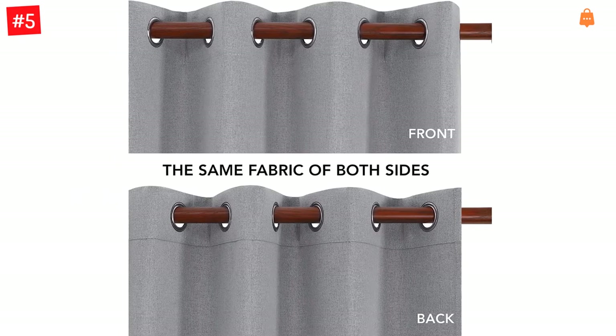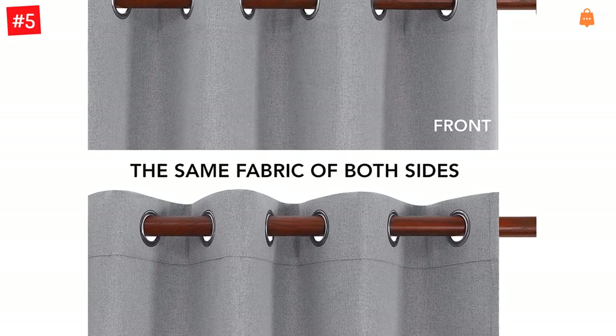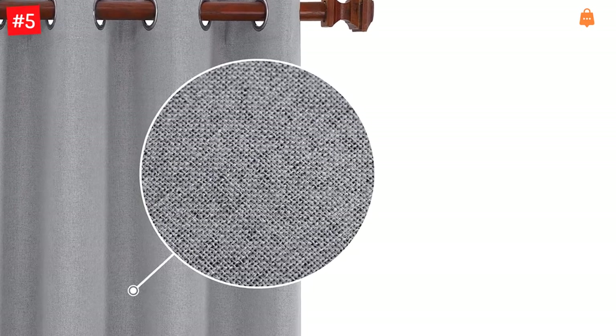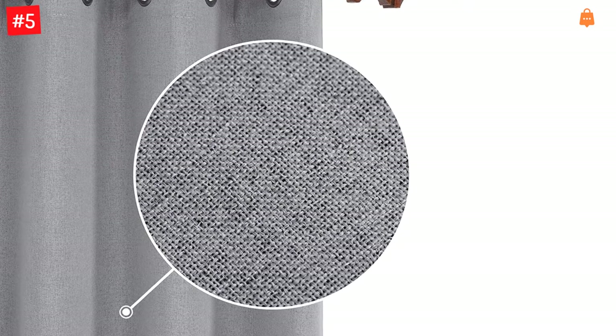These simple and elegant soundproof curtains are made of faux linen and are incredibly durable. They feature eight silver-colored metal grommets which have an inner diameter of 1.6 inches, making the curtains simple to install and slide. These heavyweight curtains, apart from blocking sound and light, also thermally insulate the room.